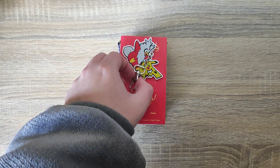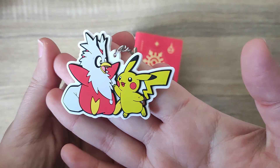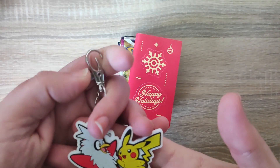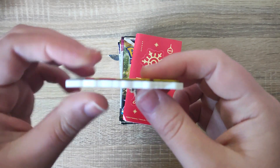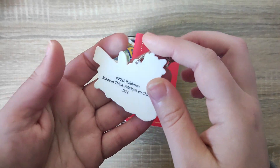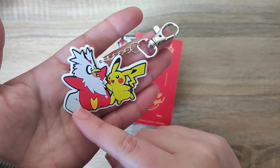We also have a keychain — a Delibird and a Pikachu on a little keyring. You can attach this to your bag, things like that. The clip's quite sturdy. It's made of like a thick rubber material, so it's not going to break too easily which is nice. Very cute design.